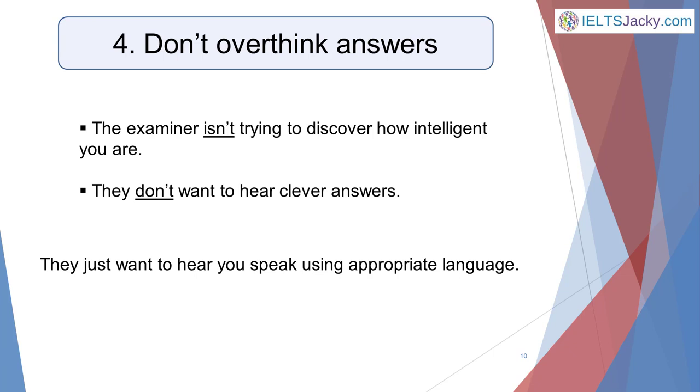Your fluency will also suffer if you overthink your answers. The examiner isn't trying to discover how intelligent you are or whether you can devise clever answers — they just want to hear you speak. Answer their questions using appropriate language and they'll be happy.